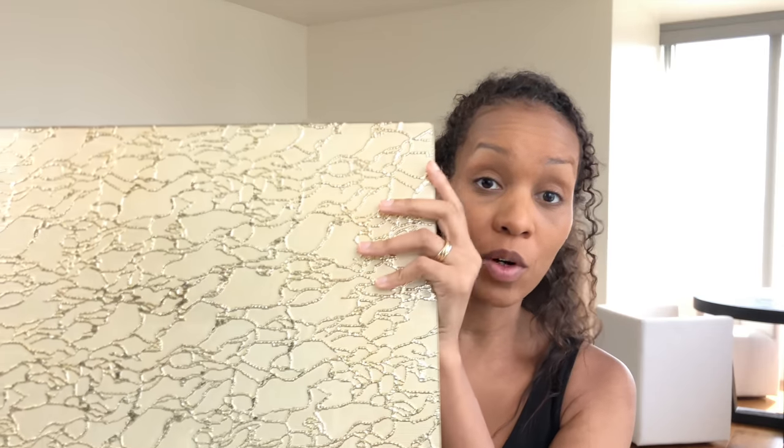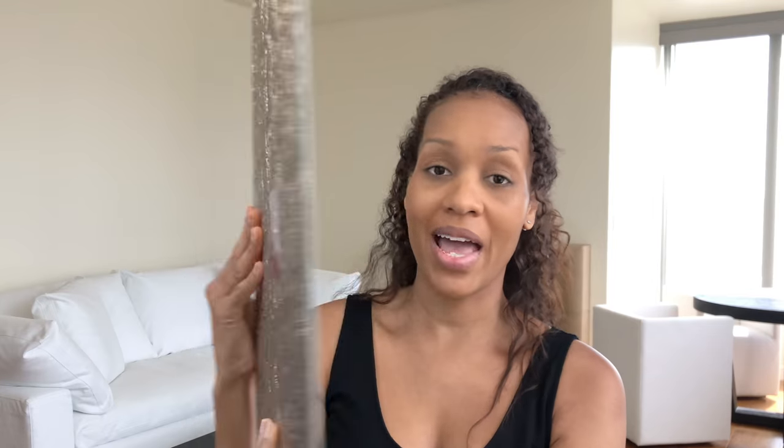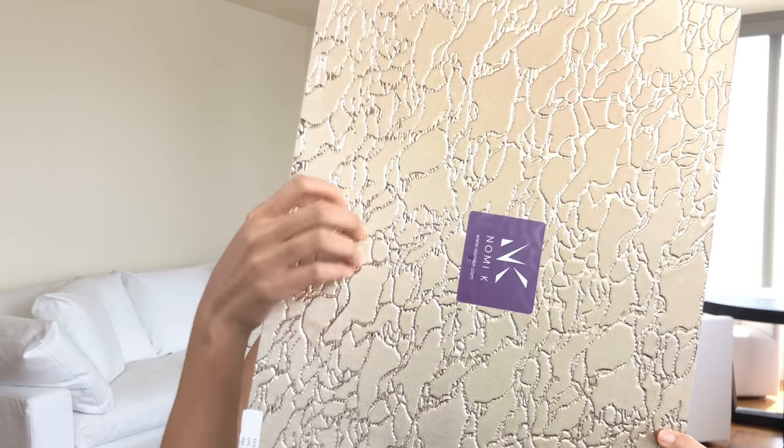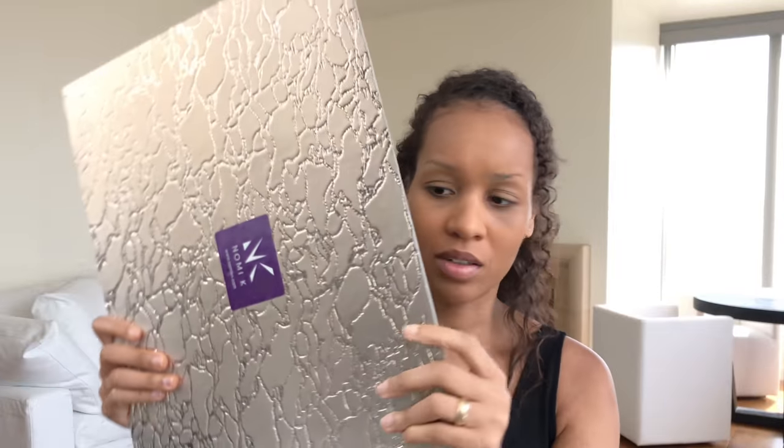I wasn't sure if I wanted silver or gold, so I got gold and I got silver, and they have some weight on them. The gold one on the back has silver, and the silver one on the back has gold. The silver one on top is glass and on the back it's not glass — it's a textured thing, but you can turn it forward and backward.